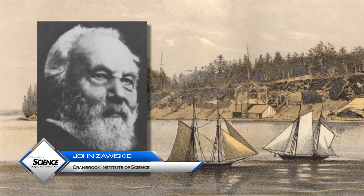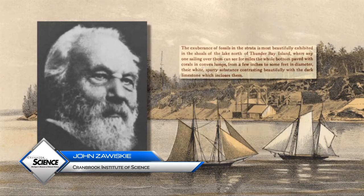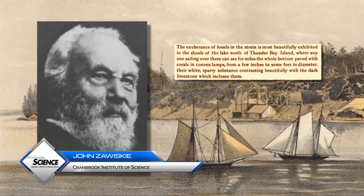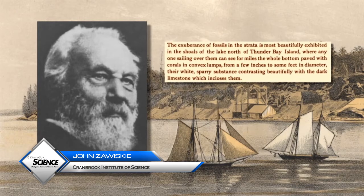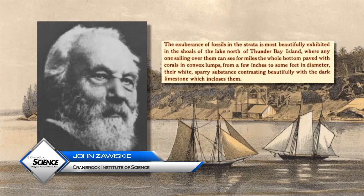Let's follow in Roeminger's footsteps to the island. In Roeminger's words, the exuberance of fossils in the strata is most beautifully exhibited in the shoals of the lake north of Thunder Bay Island, where anyone sailing over them can see for miles the whole bottom paved with corals and convex lumps, from a few inches to some feet in diameter, their white sparry substance contrasting beautifully with the dark limestone which encloses them.